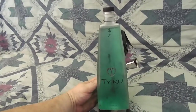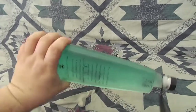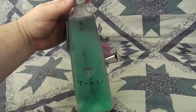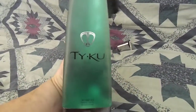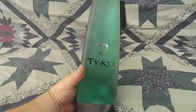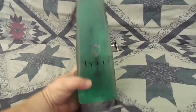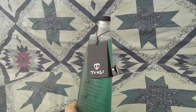This was a sake liqueur — like a tropical juice blended with some sake. It was really interesting. The liqueur is not actually in the bottle; it was green just like this. What I've done is refilled it with water to represent the original color of the Tyku.